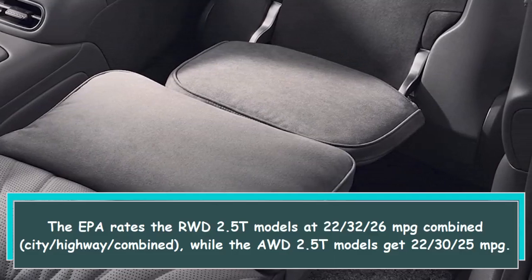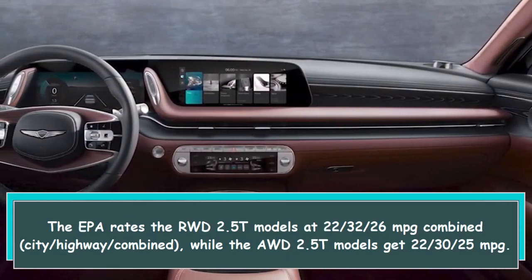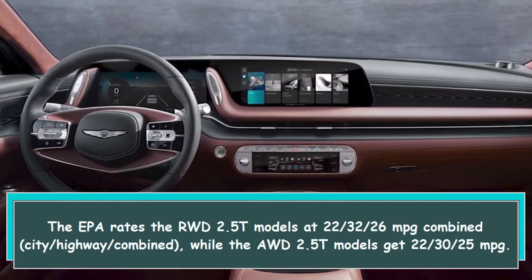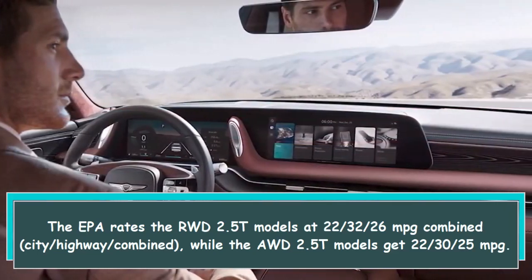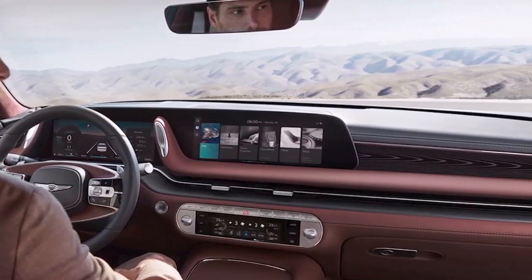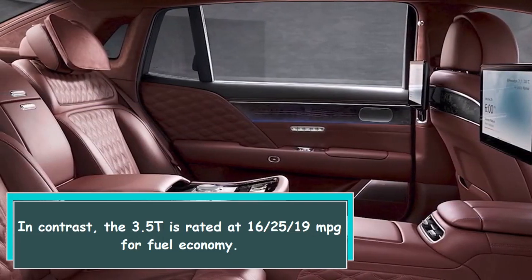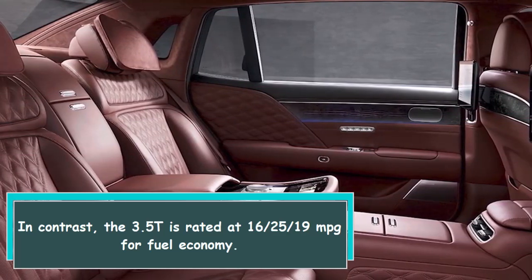The EPA rates the RWD 2.5T models at 22 city, 32 highway, and 26 MPG combined, while the AWD 2.5T models get 22 city, 30 highway, and 25 MPG combined. In contrast, the 3.5T is rated at 16 city, 25 highway, and 19 MPG combined.